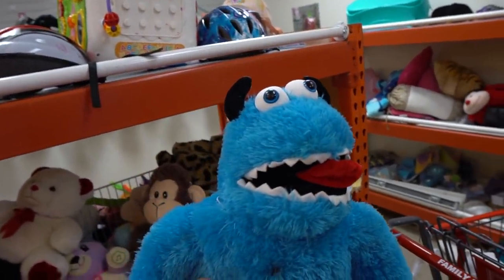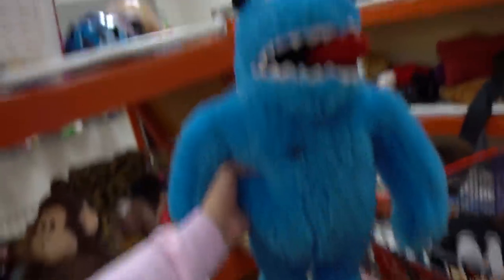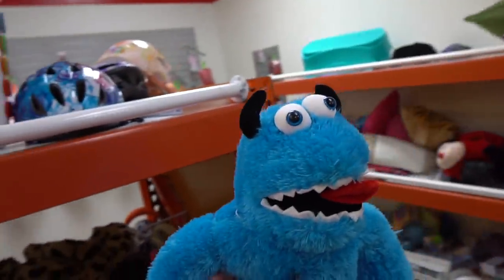Look how good this hat fits — it's like it's meant to be. I would jack it but they went ahead and put the magnetic theft-proof monitoring system on it, so unfortunately I'm gonna have to pay for this — all four dollars. I swear this is like if Sully and the Cookie Monster had a baby, this would be the result. Sixty-three sixty — I'll take it.